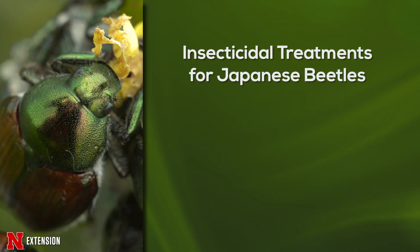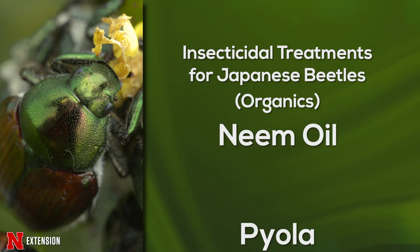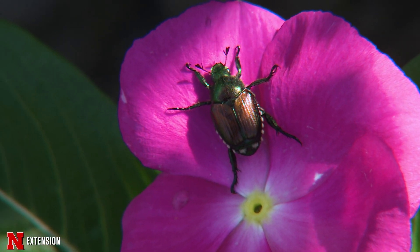Insecticidal options include topical sprays of active ingredients like bifenthrin or carbaryl, which will give your plants about two weeks of protection until a reapplication is needed. Organic options like neem or pyrola will give your plants about one week of protection until reapplication. Remember to never spray flowers to avoid harming pollinators.